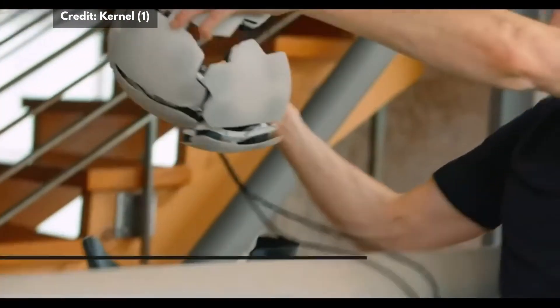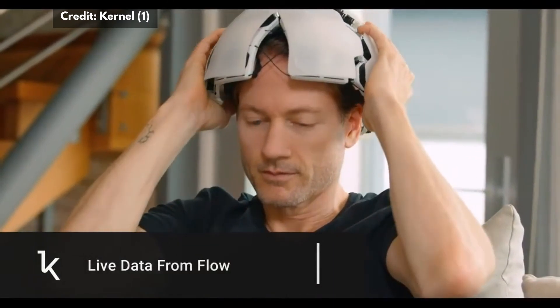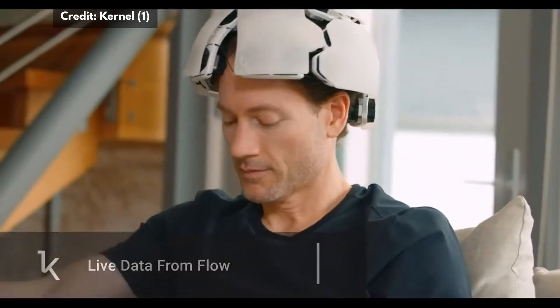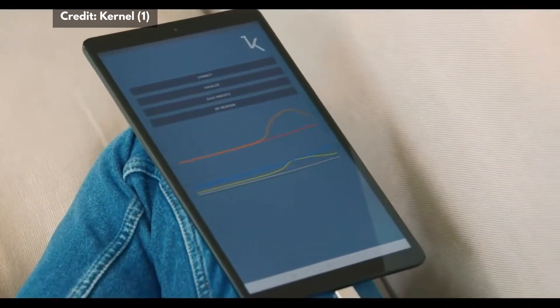What if we could see our thoughts? What if we could physically take a look at what goes on in our minds? Once an honor reserved to neuroscientists, it might be a reality in the future thanks to a company called Kernel.